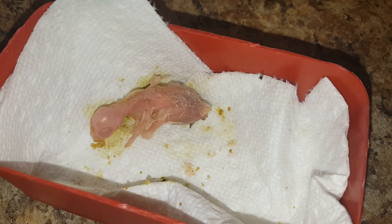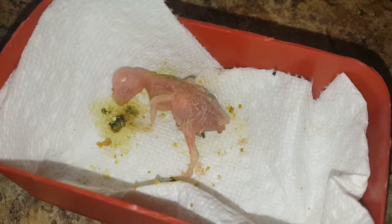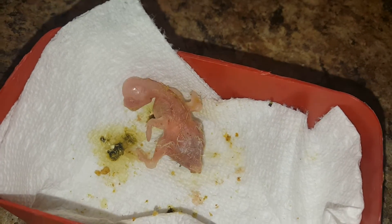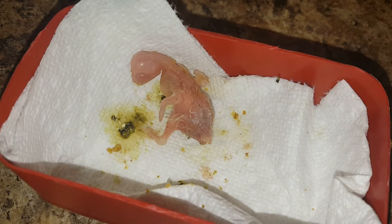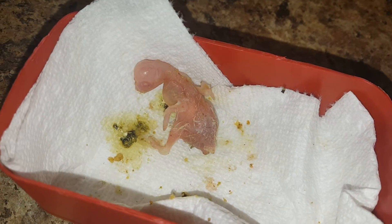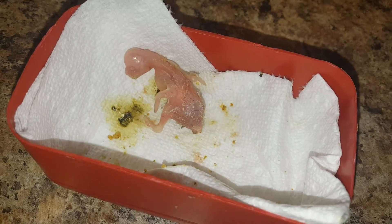So this little cockatiel is about four days old. It's going to be white with red eyes. He's eating really well, he's very active, and I think he's gonna do fine. We'll keep you informed of how he does and see how things go.